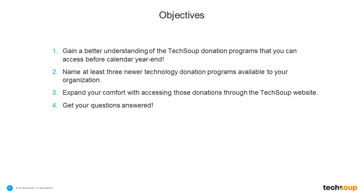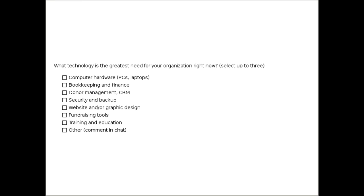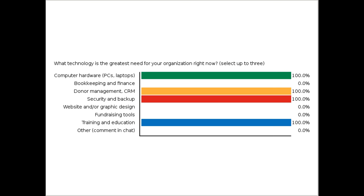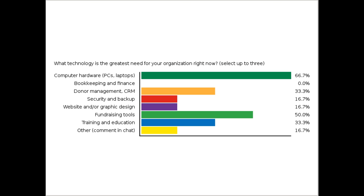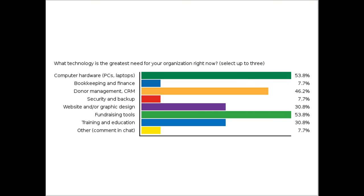I want to make this about what will most serve your needs in these last 11 days of the year. I'd like you to take a moment to vote on screen or comment in the chat on which areas represent your organization's greatest technology needs right now. Are you most in need of computer hardware, bookkeeping or accounting software, donor management or CRM tools, fundraising tools, security and backup? There's also networking, operating systems, and cloud tools like Microsoft Azure that I should mention.